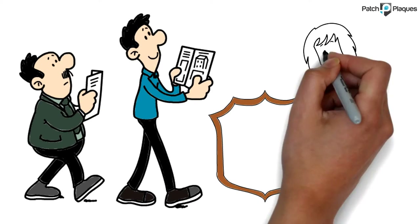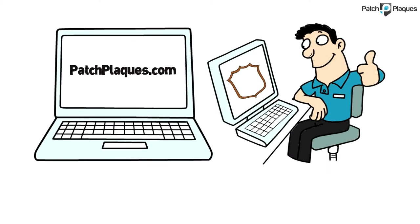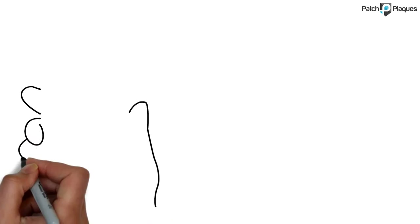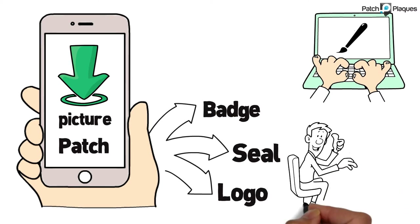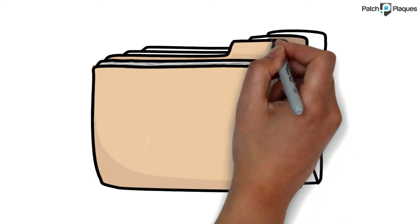Are you trying to find a plaque or sign that really stands out? At PatchPlaques.com, that's exactly what we do, and we try to make it as easy as possible. You can upload any picture of your patch, badge, seal, logo, or artwork, and we make it into high-definition art for free, and we will keep it on file forever.